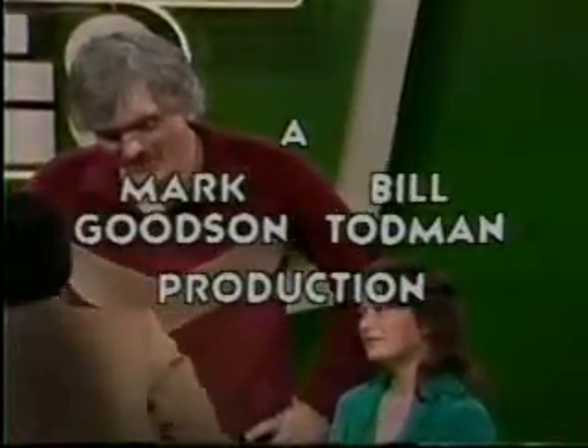This is Johnny Olson speaking for TattleTales, a Mark Goodson, Bill Todman production.